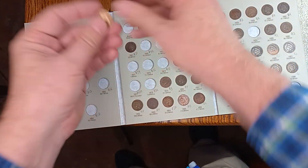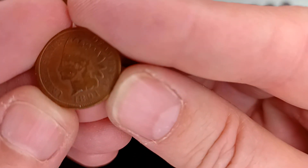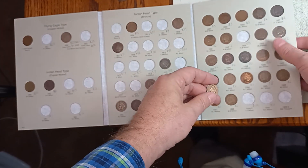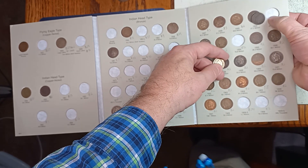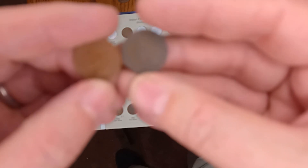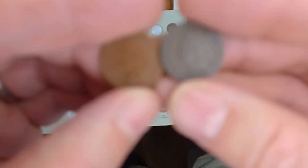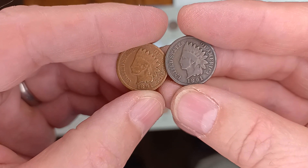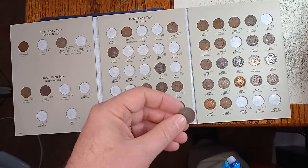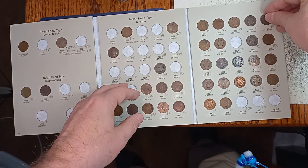Alright, what's next? I have an 1891, which I also have. Let's do a little comparison here — I just thought it was kind of cool. Well, the one I have is in pretty good shape, but for a dollar I thought it would be worth buying anyway.